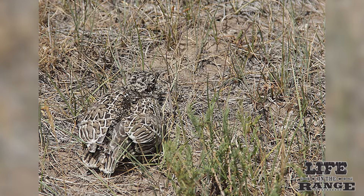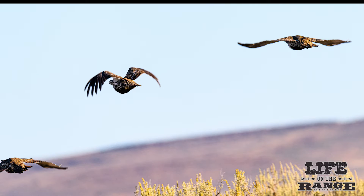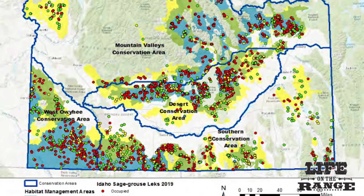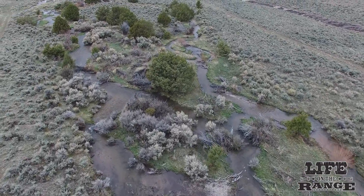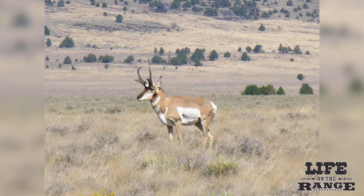As a general rule, sage grouse are long-lived with low reproductive success compared to other grouse species. Their survival rates fluctuate each year, but their overall lifespan can be as high as six to eight years of age. Idaho's conservation plan focuses on saving our best sage grouse habitat to sustain core sage grouse populations. If we preserve the quality sagebrush habitat, approximately 300 other wildlife species will benefit as well, experts say.